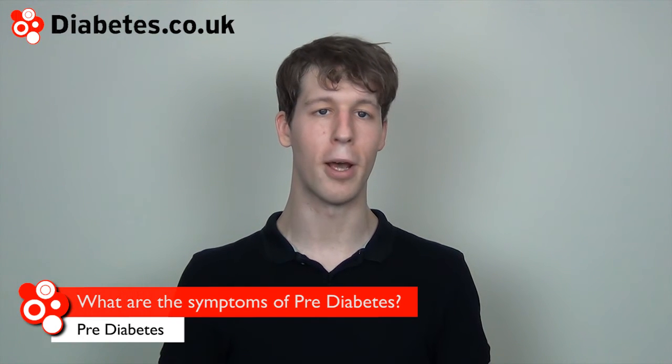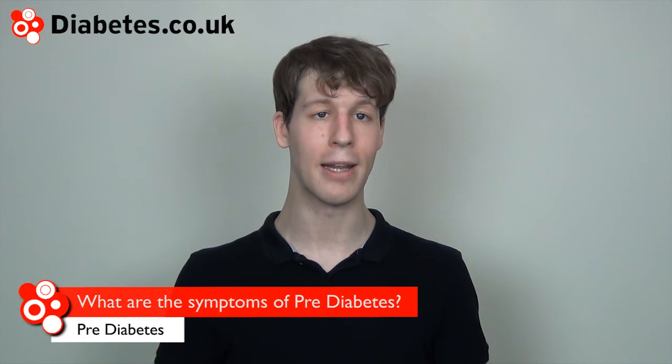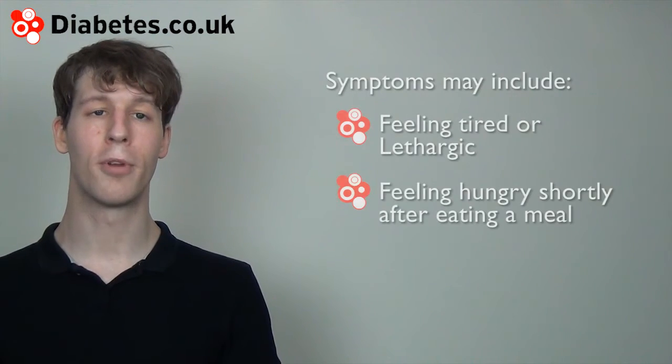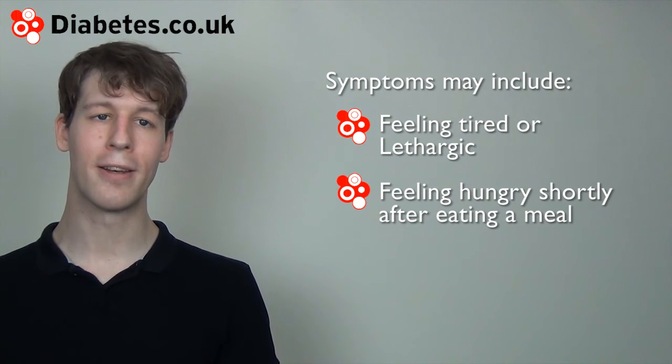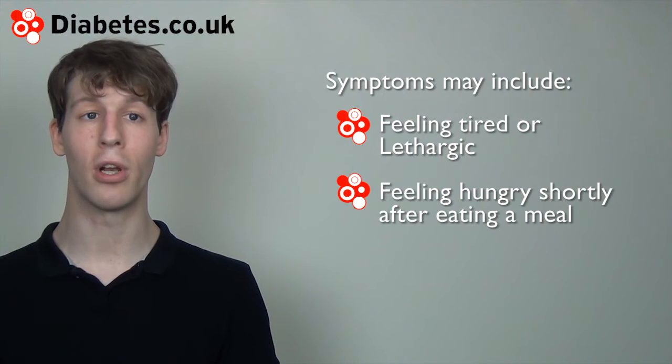As pre-diabetes is an early form of type 2 diabetes, the symptoms will be less pronounced. The symptoms are most likely to be recognised after a meal, particularly a meal that is quite high in carbohydrate. Such symptoms may include feeling tired or lethargic, or even feeling hungry shortly after a meal.